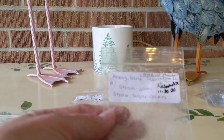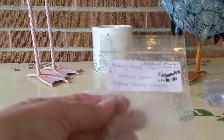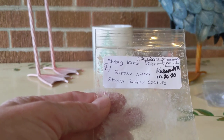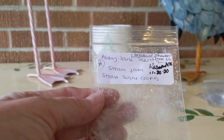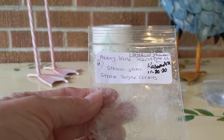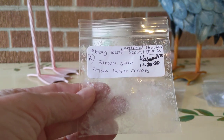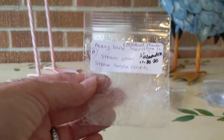From Abby Lane Scents, another random act of kindness — this was Strawberry Jam and Strawberry Sugar Cookies. This one wasn't so long lasting. I liked the strawberry jam note — a little bit of the artificial, candied kind of strawberry. And it was a high throw from Abby Lane Scents.